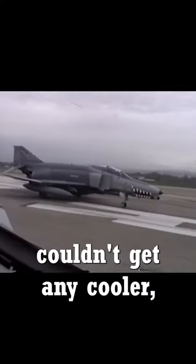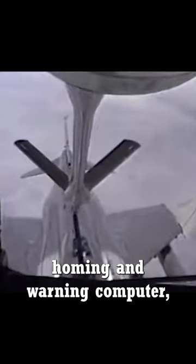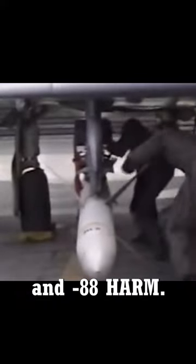If you thought the F-4 Phantom couldn't get any cooler, meet the F-4G. 116 F-4Es were converted to F-4Gs in the late 80s, which had the AN-APR-38 homing and warning computer, numerous sensors, and the ability to carry the AGM-45 and AGM-88 HARM missiles.